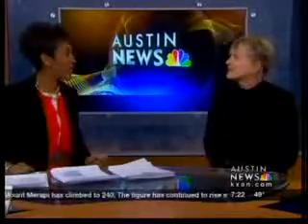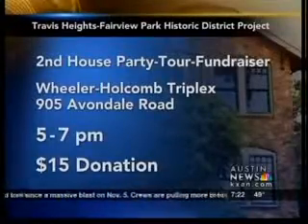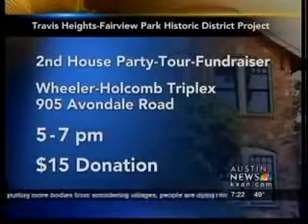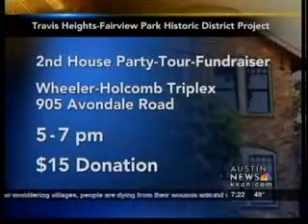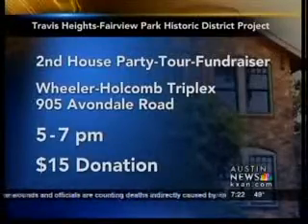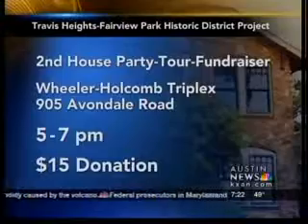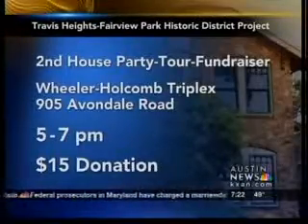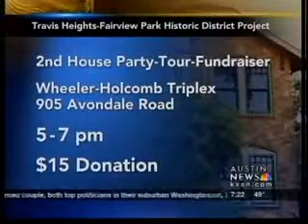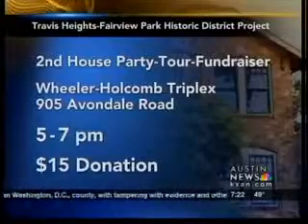So talk about the benefit that's happening today. It's a benefit for the historic district project in Travis Heights, to help raise money so we can protect other homes like this from being torn down, because they're rare and there aren't any other homes like it. The second house party tour fundraiser is happening today from five to seven, and a $15 donation is requested at the door.